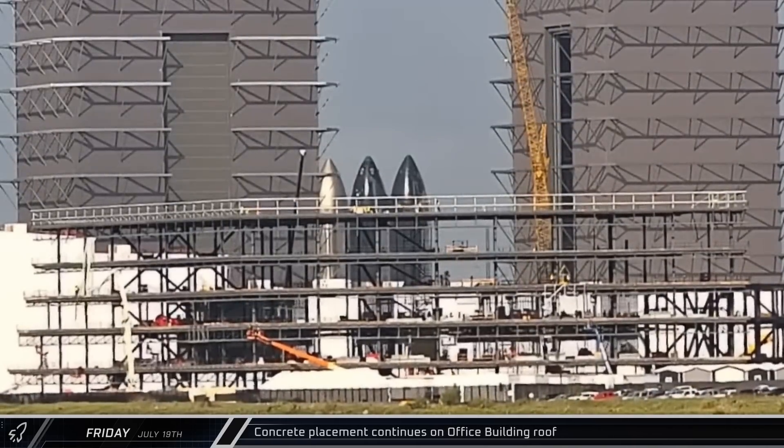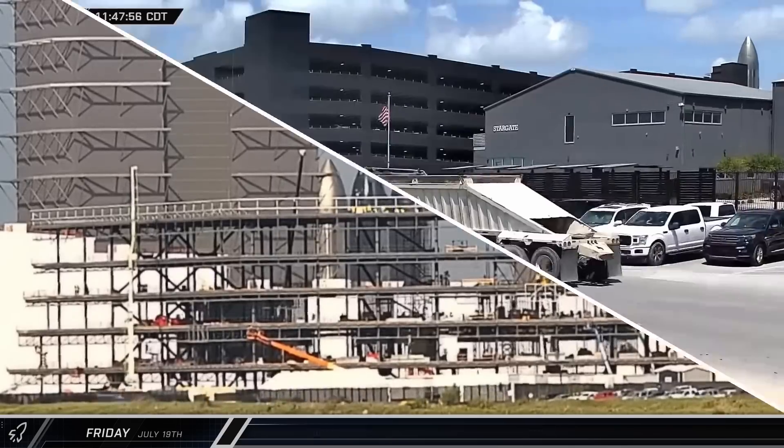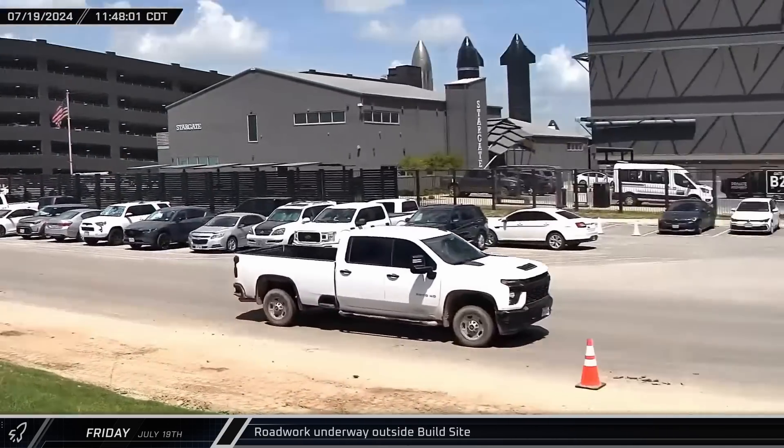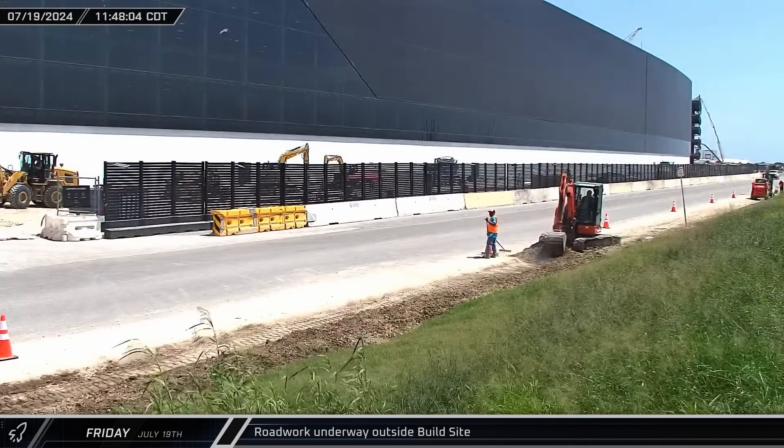A concrete pump truck began setting up to resume placing concrete on the new office building's roof. Across the road from the build site, where the Texas Department of Transportation has blocked off parking ahead of scheduled work, excavators began digging up the ground.